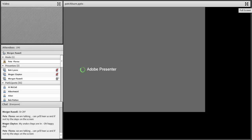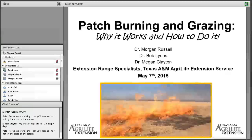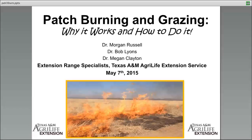Thank you all for tuning in today. Today's webinar is definitely one of my more favorite subjects to talk about and I hope you all enjoy it as much as I do. Today we're going to cover patch burning and grazing — the nuts and bolts of patch burning — discussing not only why it works but how to do it successfully.